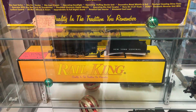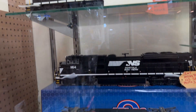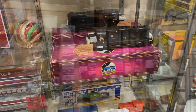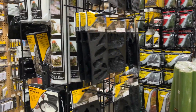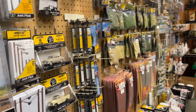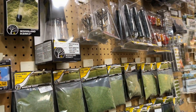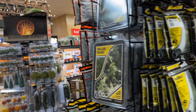Miles is curious about what's up ahead. We find lots of scenery supplies and stuff here.